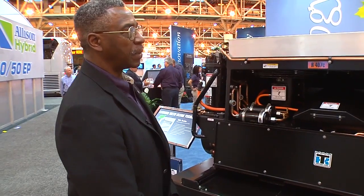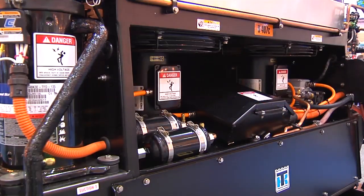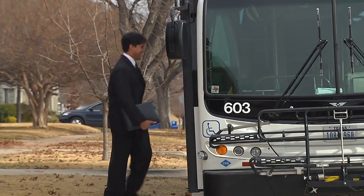The key benefits: number one is that you get the same capacity all the time. In this case, you get about 80,000 BTU per hour, and you get it all the time — whether you're at idle or whether you're at full speed. That's a great benefit because transit buses idle about 50% of the time.